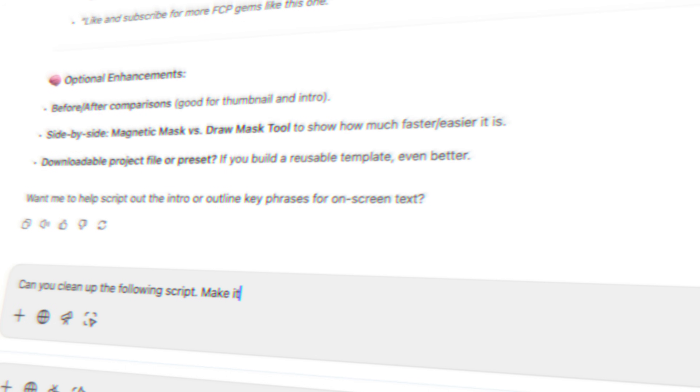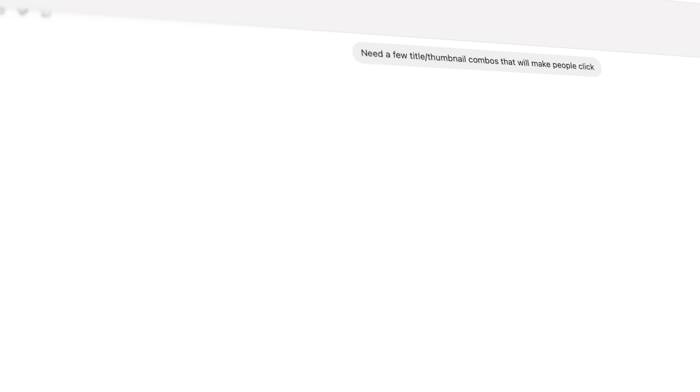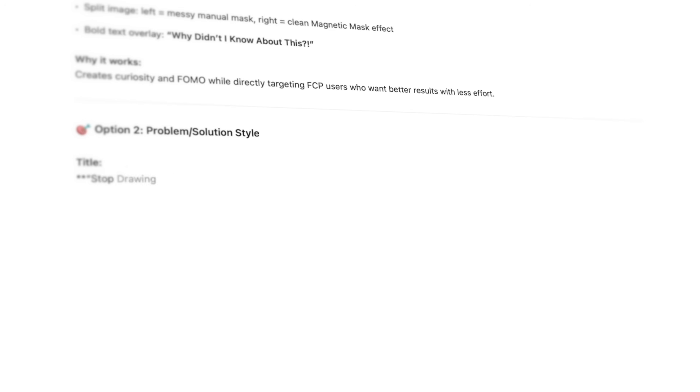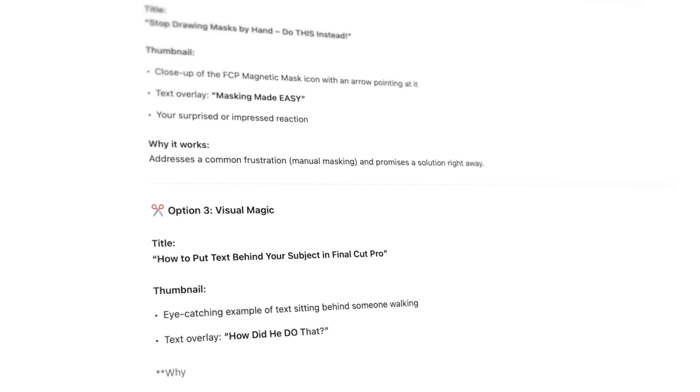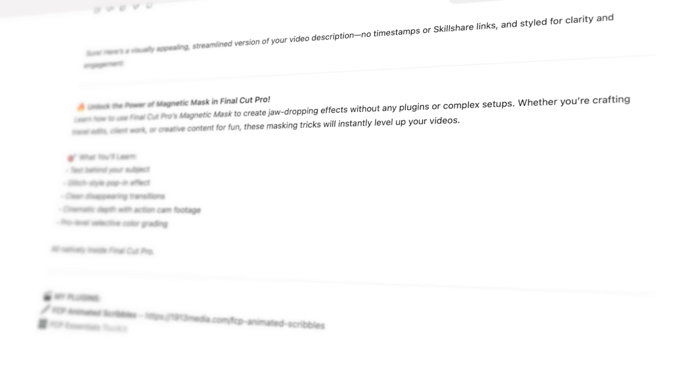It helps me figure out if something's actually worth making. Once I've landed on a topic, I usually write the script myself, but then I'll bring ChatGPT back to help clean it up. I use it to cut out all the fluff, make sure I'm not rambling, and keep the tone and point of view consistent throughout. Basically it helps me sound like me, but tighter and more to the point. Then once the script's done, I'll ask it to come up with some title and thumbnail ideas. This part is actually super helpful — if I can't come up with a solid hook or something visually interesting, I usually take that as a sign that the video might not be worth doing. I also use it to write video descriptions and come up with all the tags.